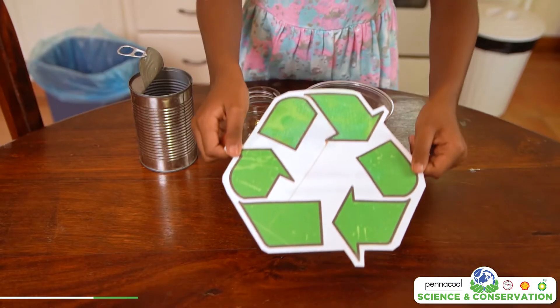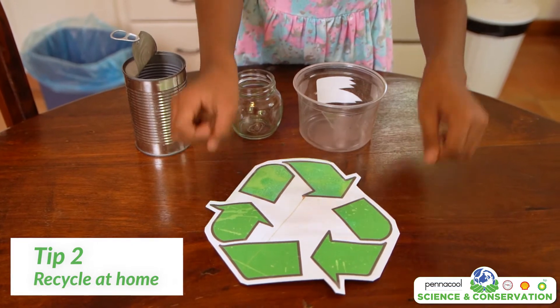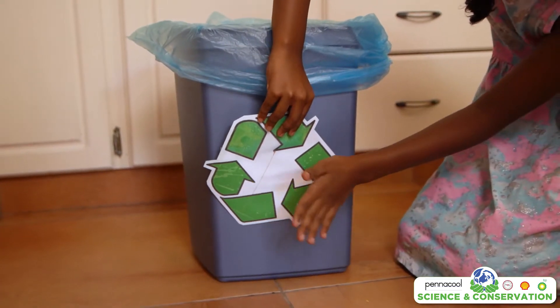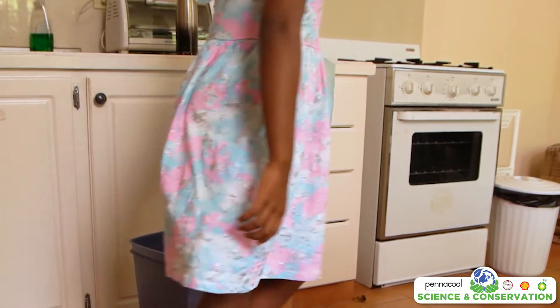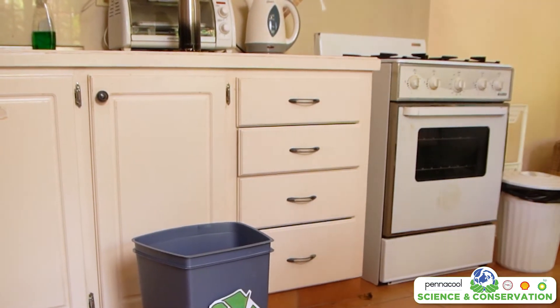Tip number two: set up recycling bins at home. Metal, glass and plastic can be recycled. Simply get another bin and label it as your recycling bin. If you can, separate metals, glass and plastic, and once the bins are full, drop them off at the recycling station near you.